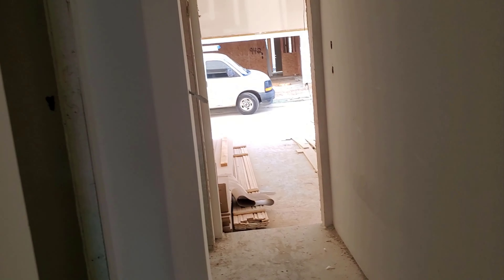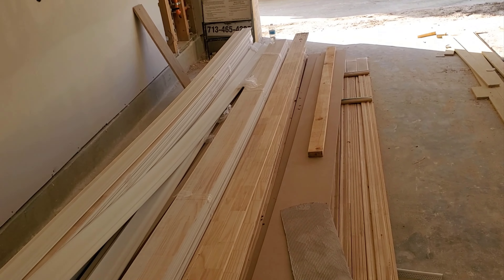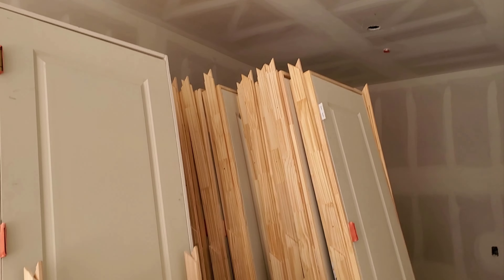Let's see what they have in the garage. Okay, lots of trim in the garage here, and lots of doors.